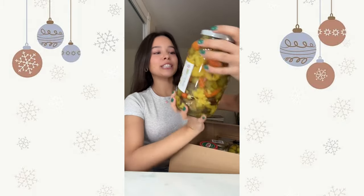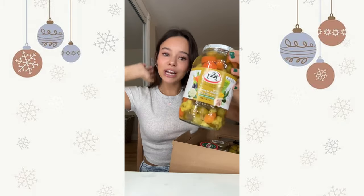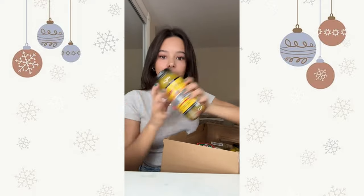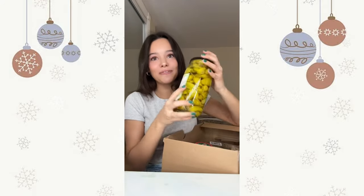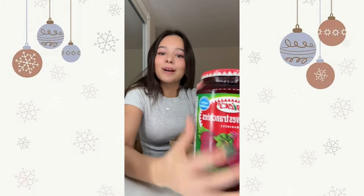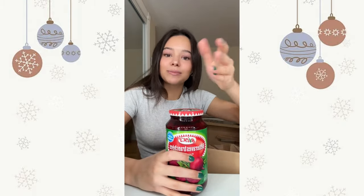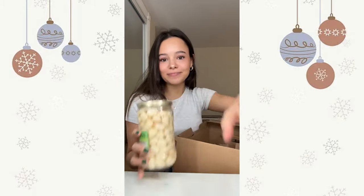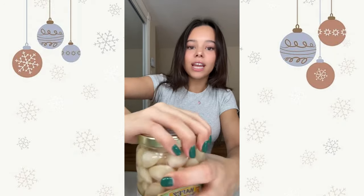I got some stuff for snowboarding: socks, mittens, and lastly new goggles — they're literally so cute, they're pink and white and come with another lens to switch out at night. Last thing is kind of funny — my boyfriend knows I'm obsessed with pickled things so he got me Persian pickled veggies, pickled asparagus, pepperoncinis, pickled beets — I love pickled beets — and pickled garlic.